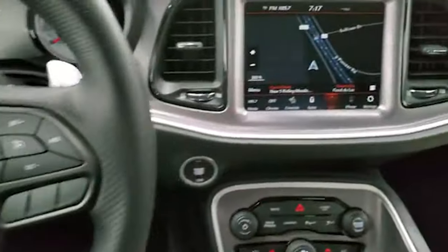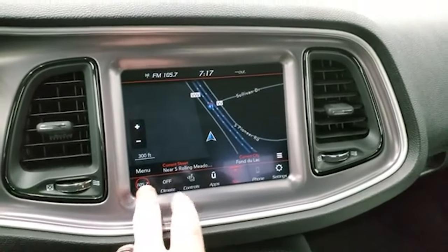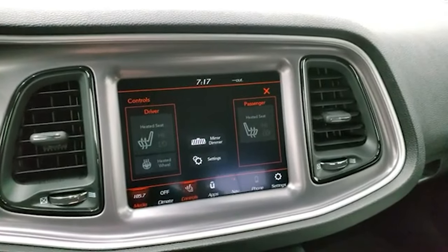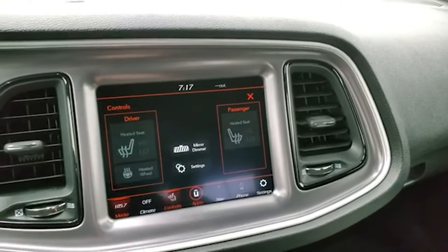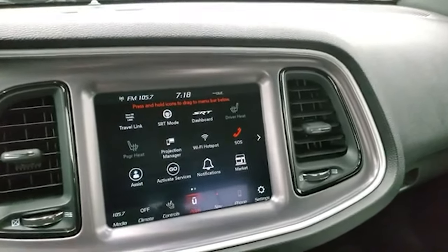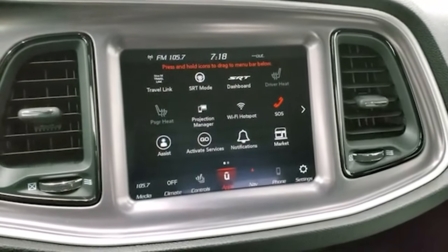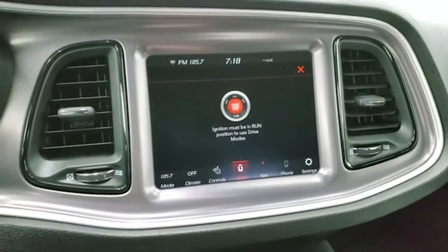Has the 8.4 4C radio with AM FM and Sirius XM radio capabilities, and does have the nav system as well. You have your heated seats and heated steering wheel controls right there. You have all your different apps on here including projection manager where you can project to your cell phone via Android Auto or Apple CarPlay. We actually did a demo on Android Auto if you want to check that out — it's in the upper right hand part of the screen on an 8.4 4C.